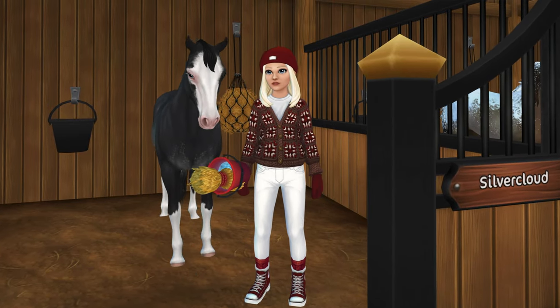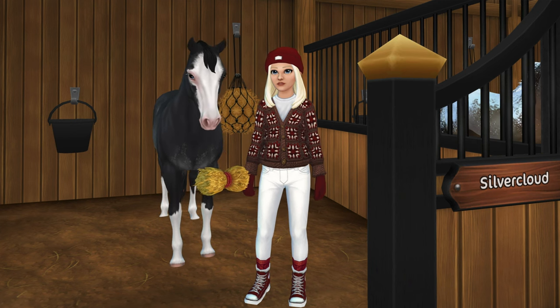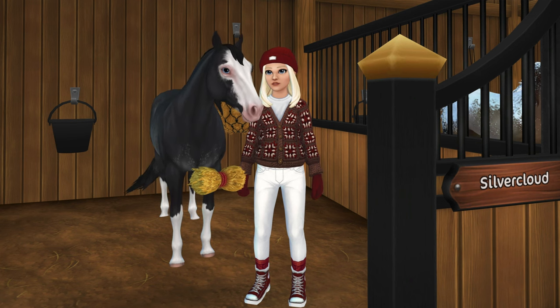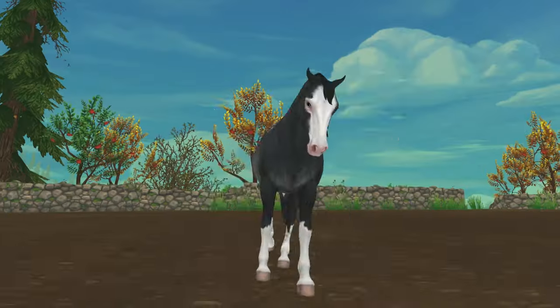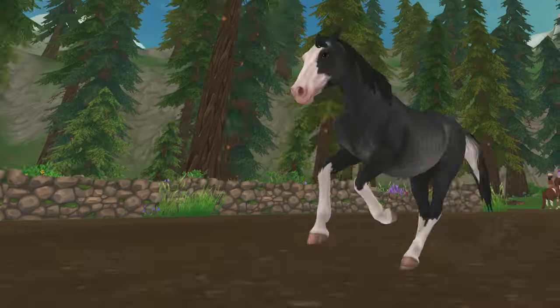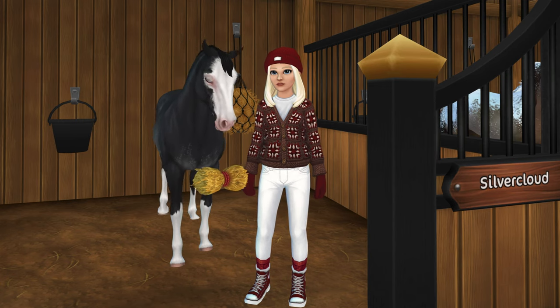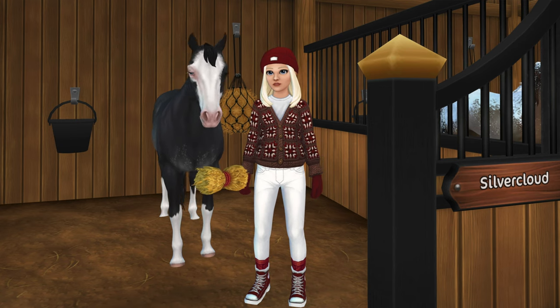I feel like this might be controversial because I feel like the Morgans didn't go over well with the SSO community. I like the Morgans — they're definitely not my favorite breed in the game, but I liked them for this coat. This is a black roan Morgan and I am obsessed with this coat. It reminds me of the Arabian roan horse, which I'm also obsessed with. This horse's name is Smoky.